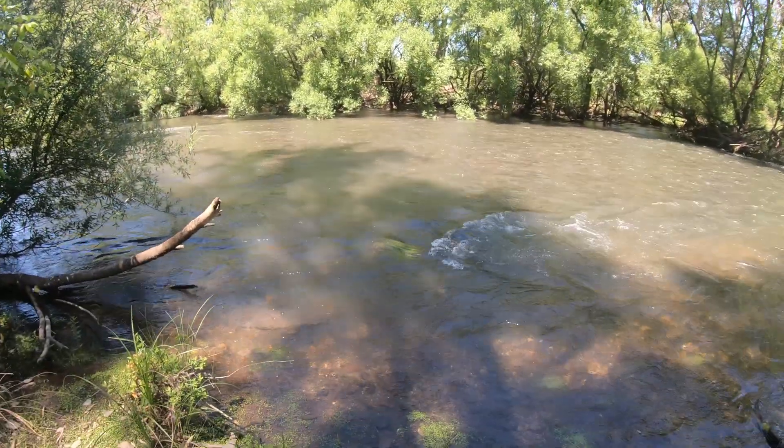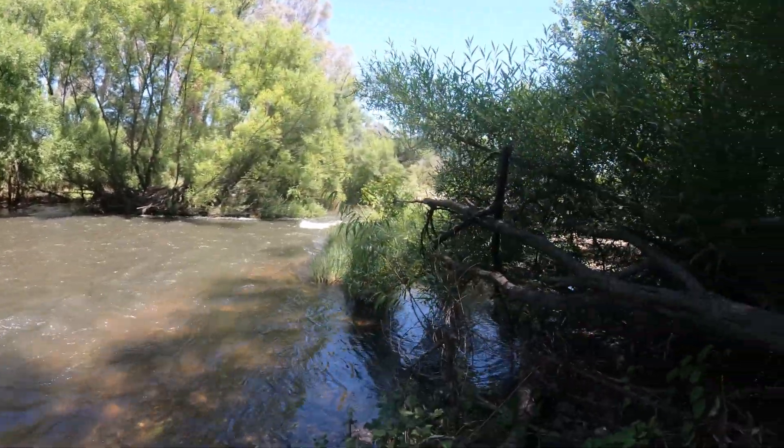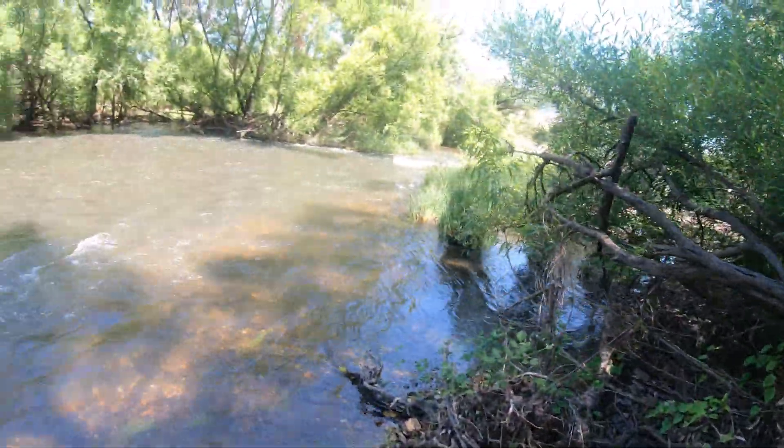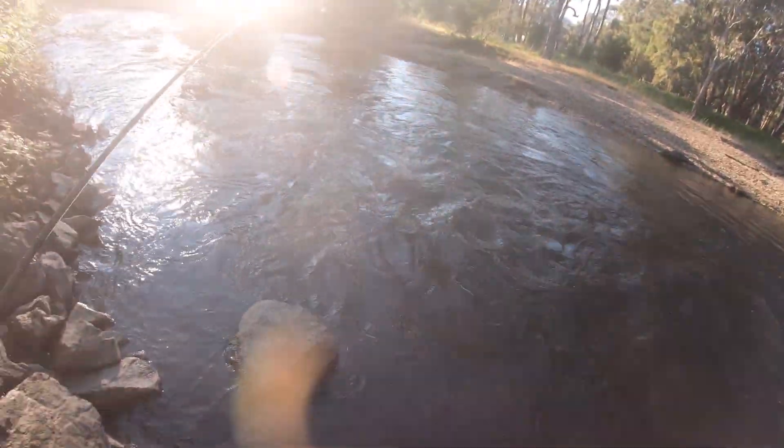Righto. This river is turning to mud as I speak. I suspect they've let water go from the dam above. So I'm going to get out of here while I can because the banks are quite overgrown and I've been walking in the water. I'm going to head back to the car while I've got a bit of time.